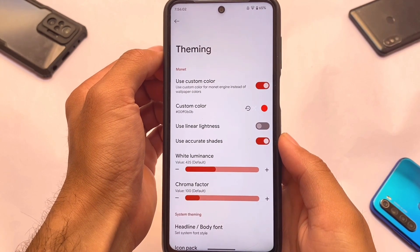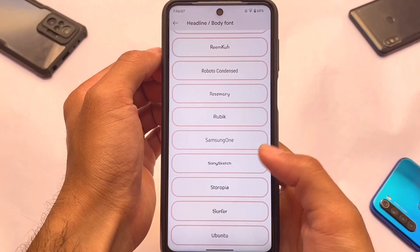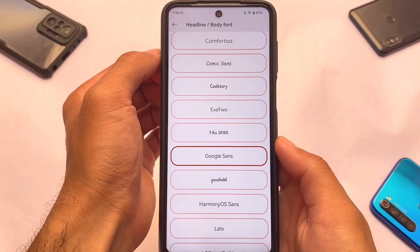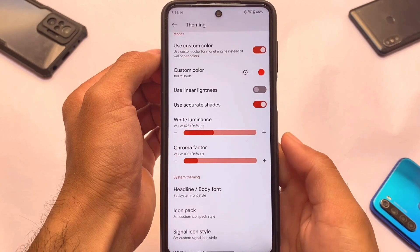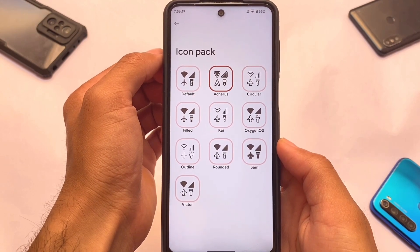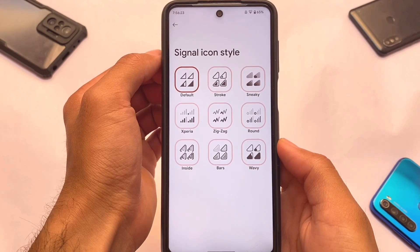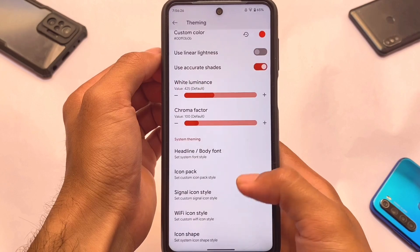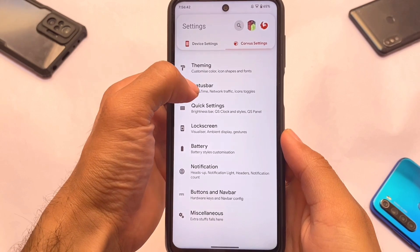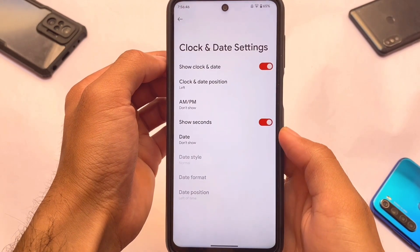I'm using custom theming with custom colors. Font customizations are available with many fonts already included, and fonts apply automatically without a reboot. Icon packs are included — I've applied the Arches one. You can also customize signal icons, Wi-Fi icons, icon shapes, and more.